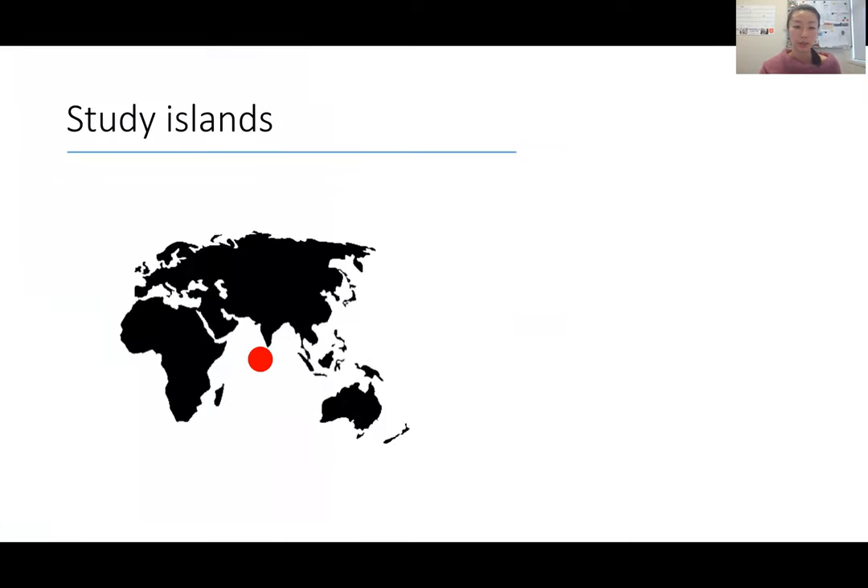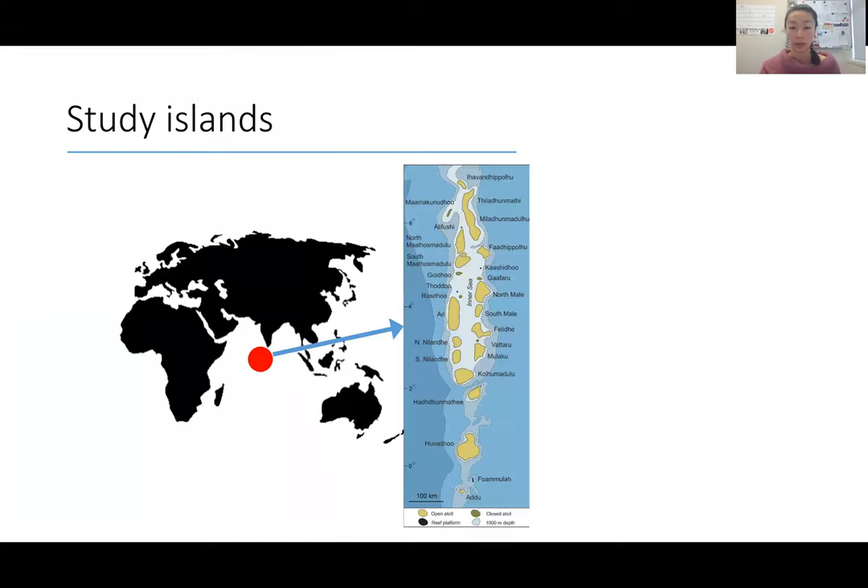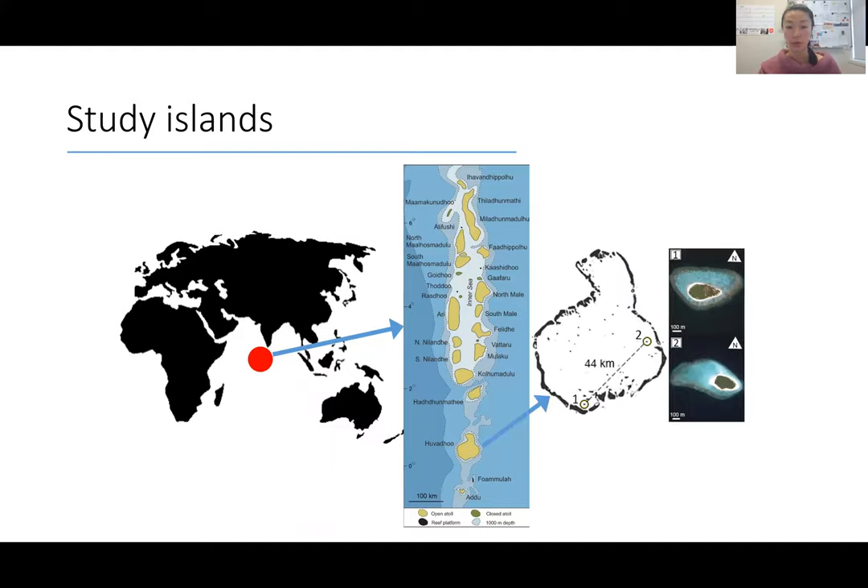The islands are located in the Maldives, which is an archipelago that straddles the equator in the Indian Ocean. My study atoll is in the south part of this archipelago. The two islands I looked at are Kandahalagala and Kandemati Labudu, which will be referred to throughout this presentation as Kand and Kond.